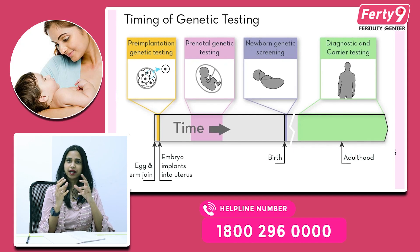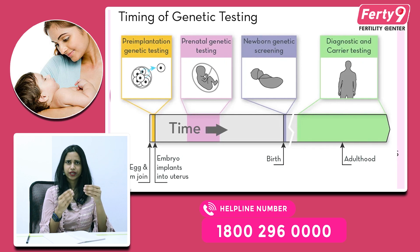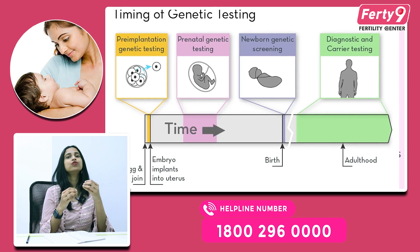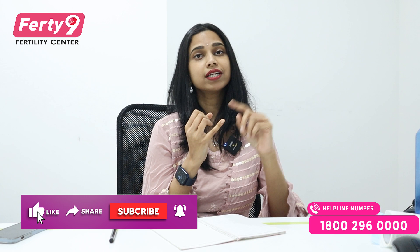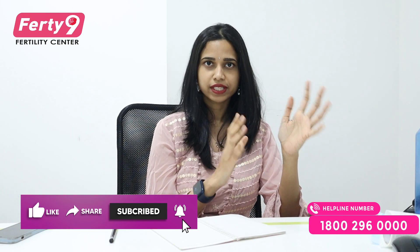So PGT — what is the need for everyone? If a young couple, say 25-26 year old wife and 30 year old husband, comes in with a tubal block problem — just because the tubes are blocked, we have to do IVF. In that case, we don't need to do this genetic test, because the wife is genetically normal and the husband is also normal. It is only a tube problem, so we don't have to do PGT.